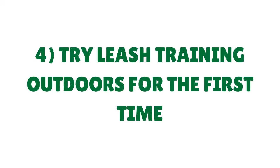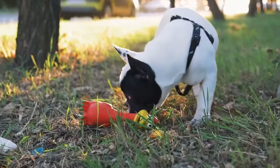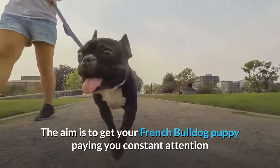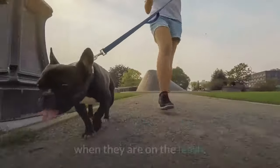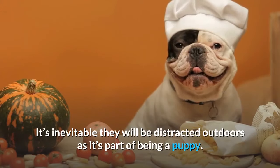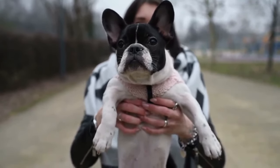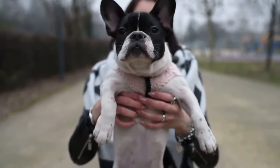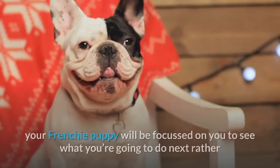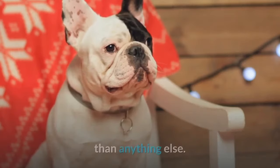Tip 4: Try leash training outdoors for the first time. Outdoors will be far more challenging mainly due to there being plenty of distractions. The aim is to get your French Bulldog puppy paying you constant attention when they are on the leash. It's inevitable they will be distracted outdoors as it's part of being a puppy. Don't pull hard on the leash — you want to train your Frenchie to do what you want, rather than having them react to your aggression. If you keep quickly changing direction, your Frenchie puppy will be focused on you to see what you're going to do next.